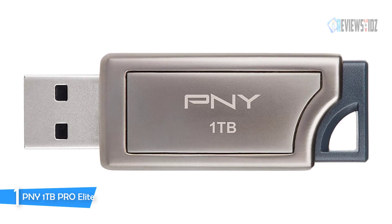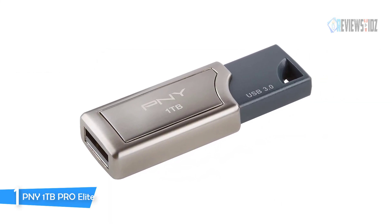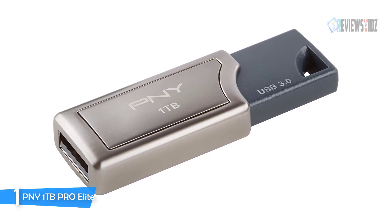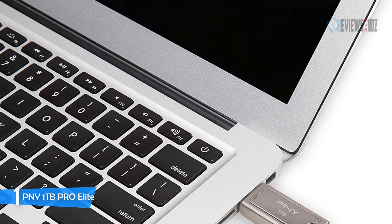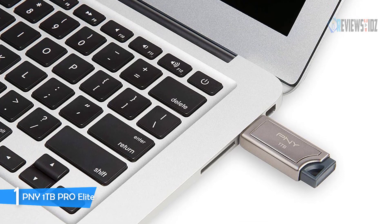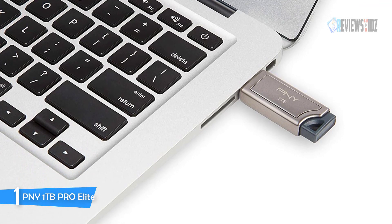With read speeds of up to 400MB/s and write speeds up to 250MB/s, the Pro Elite USB 3.0 flash drive is up to 80x faster than standard PNY USB 2.0 flash drives. It is compatible with USB 3.0 equipped PC and Mac desktop and laptop computers, and is backwards compatible with USB 2.0.